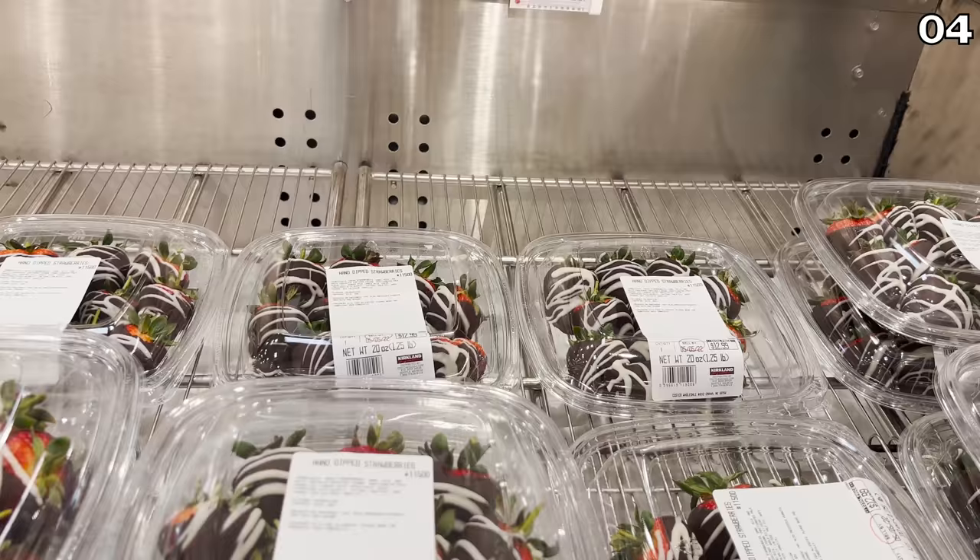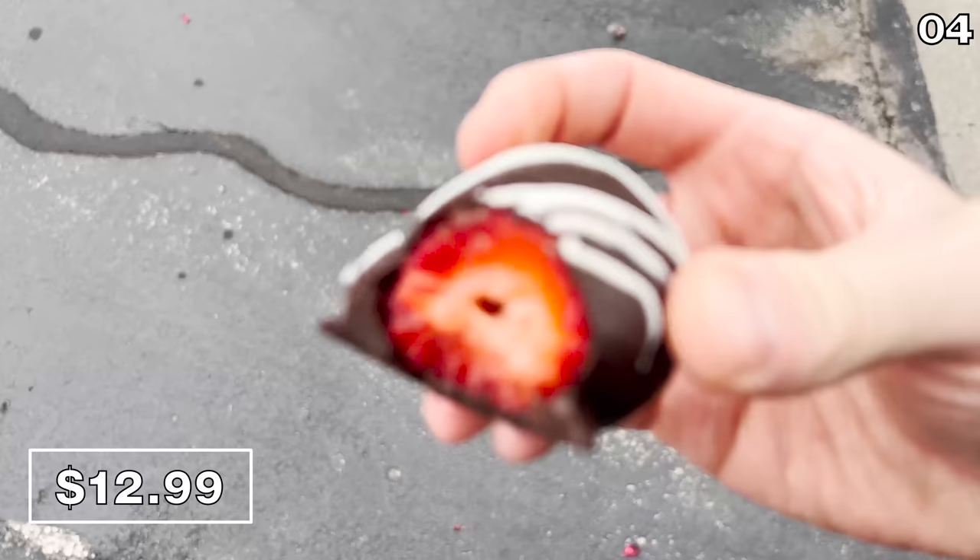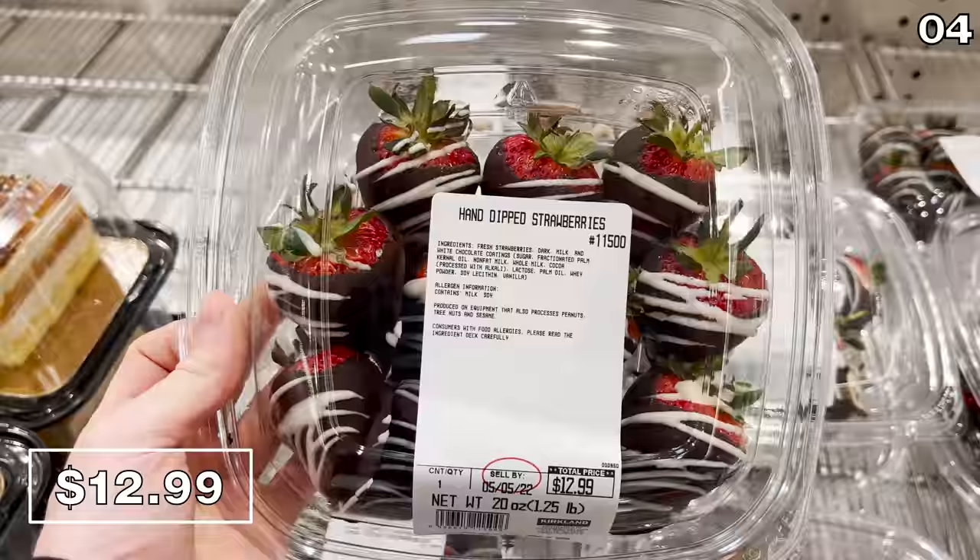The hand-dipped long-stem strawberries at $12.99 — I opted to try these because they're beautiful, but I thought they were expensive. Is this worth the price? They're big, they're juicy, the chocolate's fantastic, and they look really nice in person. If you compare them to something like Edible Arrangements, the Costco price is actually a good alternative.